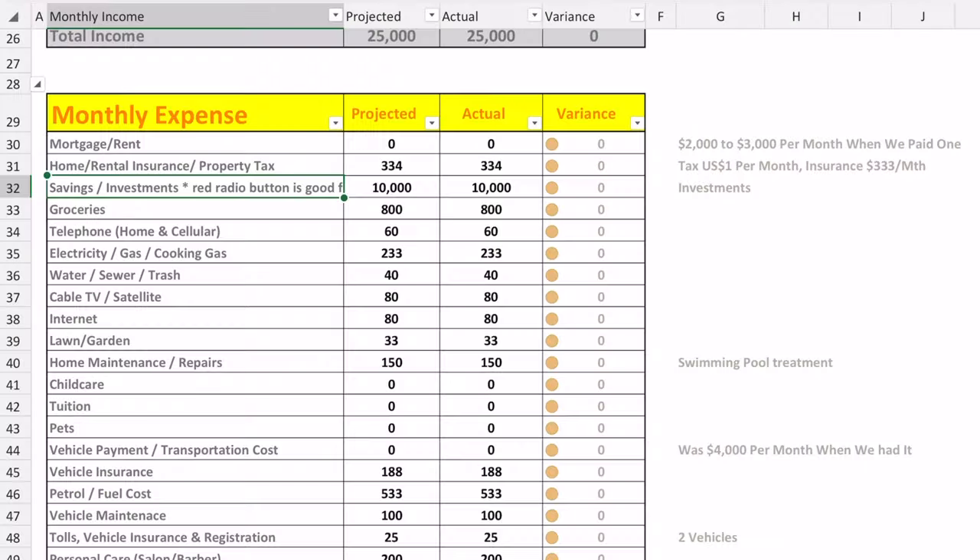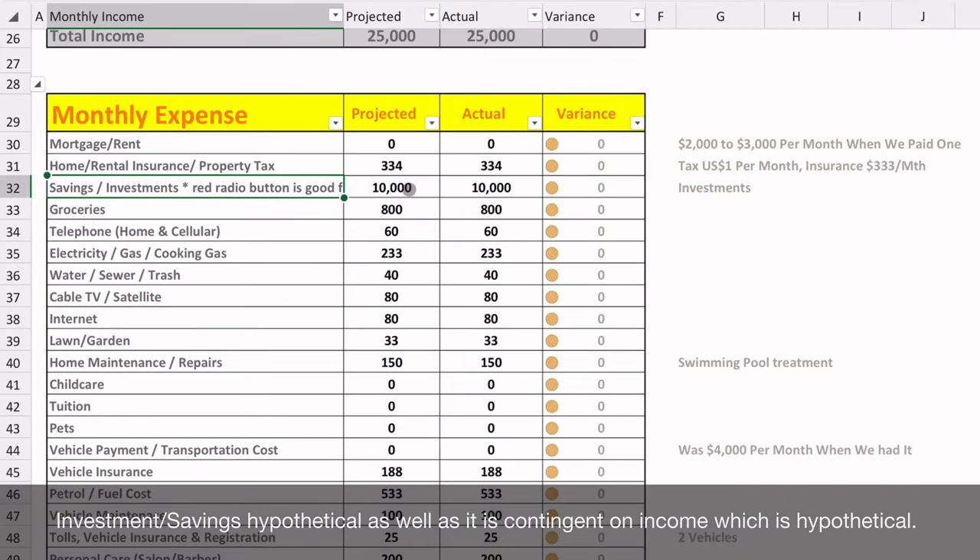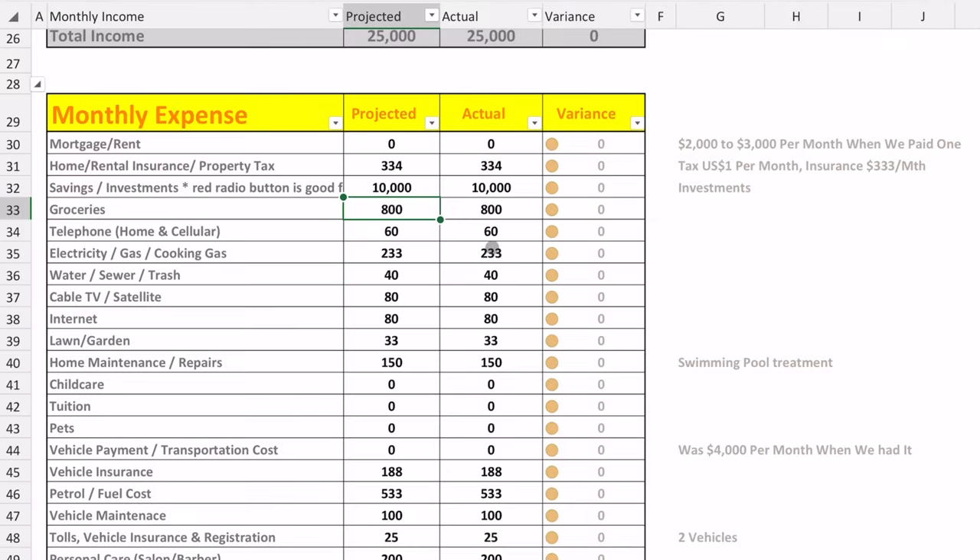For savings and investment, I treat it like a bill because I do not want to compromise how much we invest or save. I put it on the budget as an expense, and my goal is always to invest or save at least 50% of our income. As such, we have $10,000 US dollars per month allocated here.